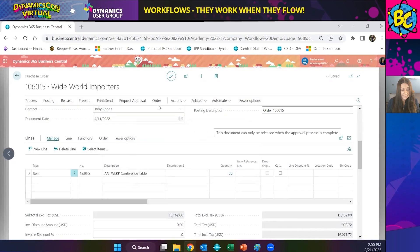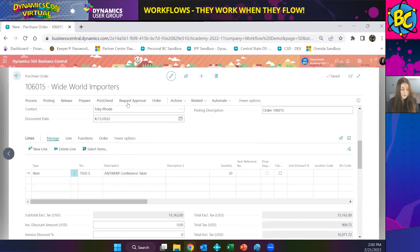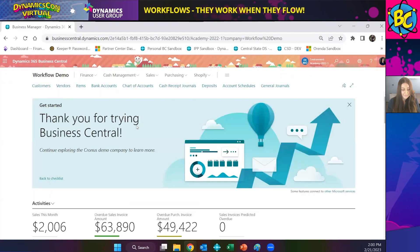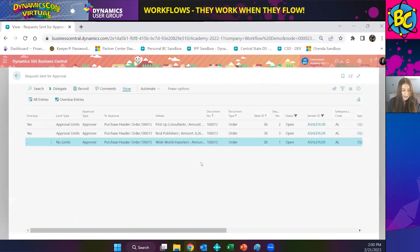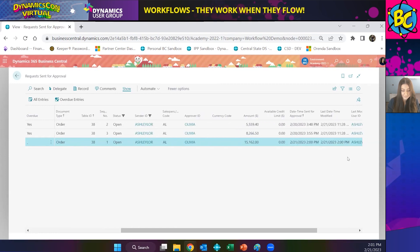So instead I'll click OK and then come up here and click Request Approval and send the approval request. It gives me a notification saying the approval request has been sent. My direct approver is Olivia, so she will receive this. I can come back to my role center and see that I have a pending approval request sent. If I click on this, I can see the order I just created has been sent to Olivia — that $15,000 one. Olivia, if you want to go ahead and share your screen and bring up that email.